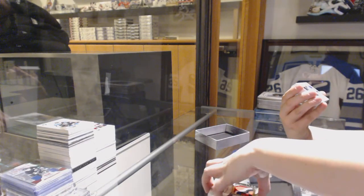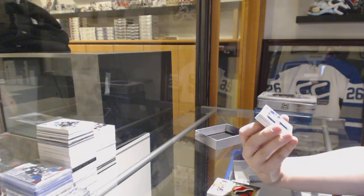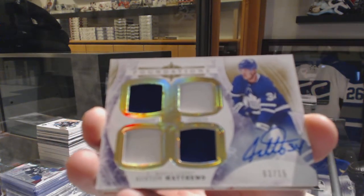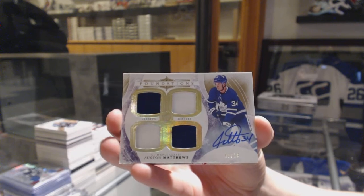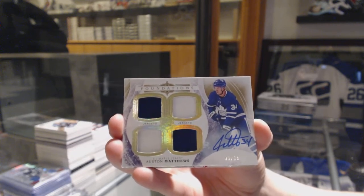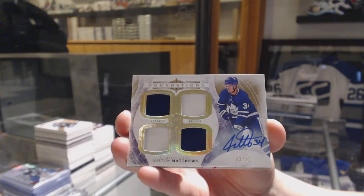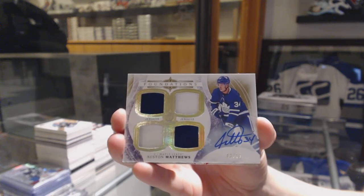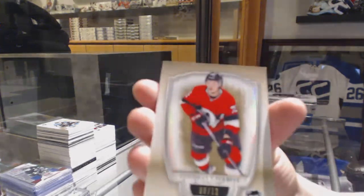That's a pretty good card to almost finish on. Number to 15, Foundations Quad Jersey Auto for the Toronto Maple Leafs, Auston Matthews. Congrats to whoever has Toronto — that's pretty sweet. A Trilateral jersey numbered to 33 for the Montreal Canadiens, Carey Price. And Golden Base numbered to 12 for the Senators, Thomas Chabot.